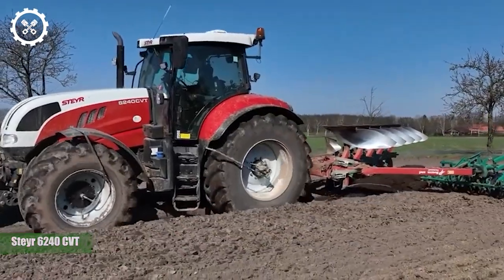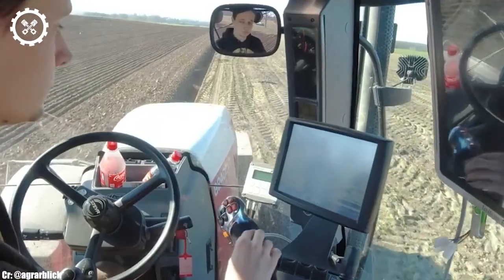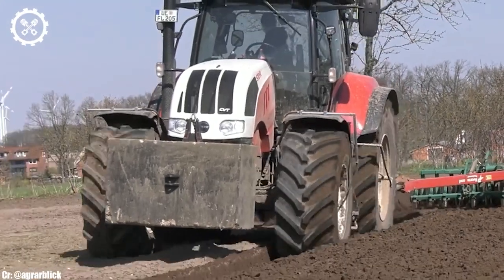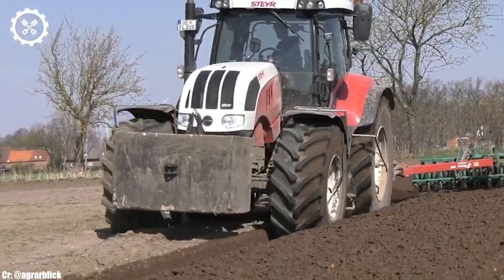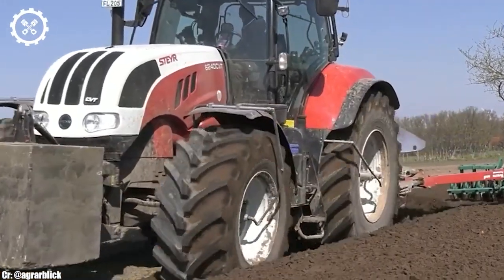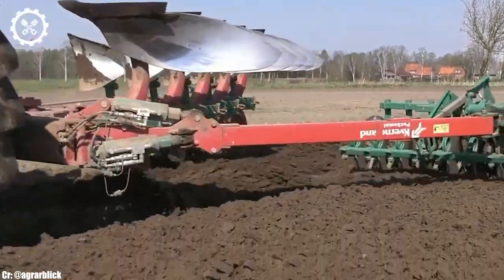The Stairs 6240CVT is a versatile and modern tractor that combines power, efficiency, and advanced technology to meet the diverse needs of today's farmers. With an engine typically delivering around 220 horsepower, it offers robust performance suitable for a wide range of agricultural tasks.